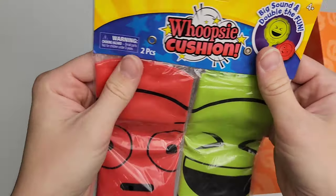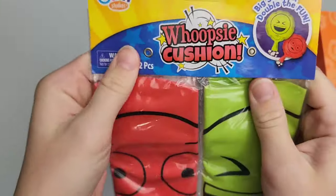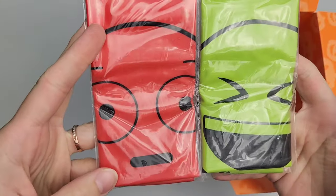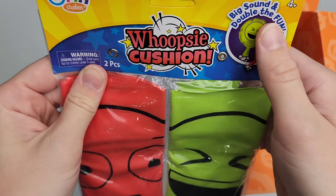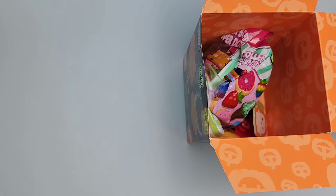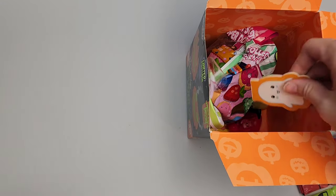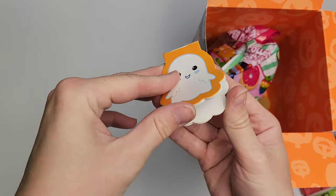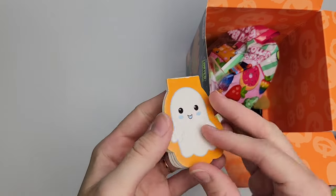Whoopee cushions! I've got to go get someone with these — two of them. Look at their faces. Yes, we have big sound and double the fun. We're definitely going to prank someone with these. I saw something Halloween-y in here. Guys, it's so cute — it goes with our pen and our little notepad. Adorable.